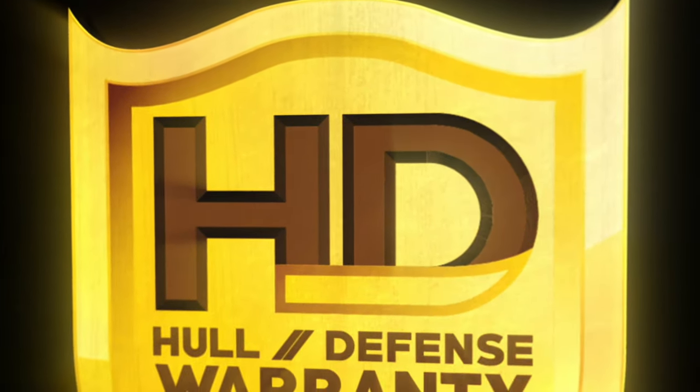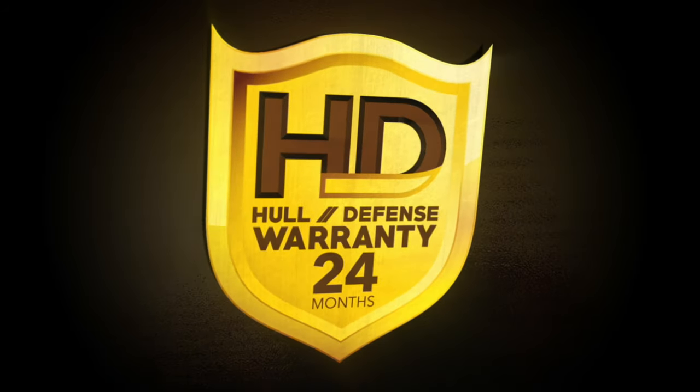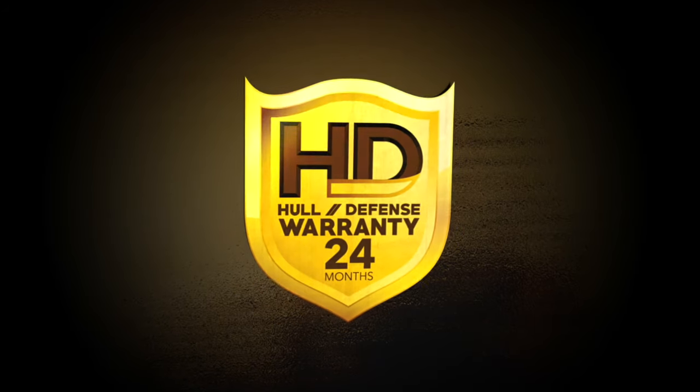Backed by Pettit's enhanced HD hull defense limited warranty, you can have peace of mind protection for an industry-leading 24 months.